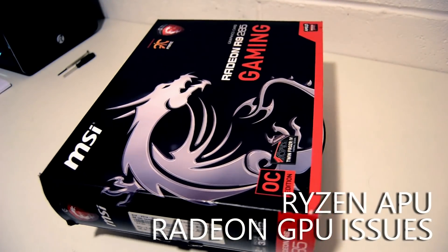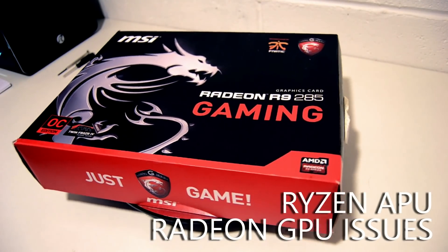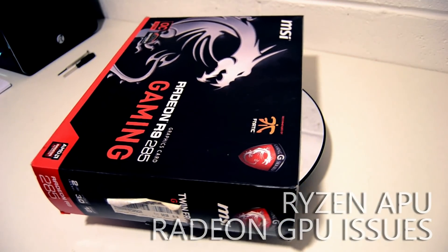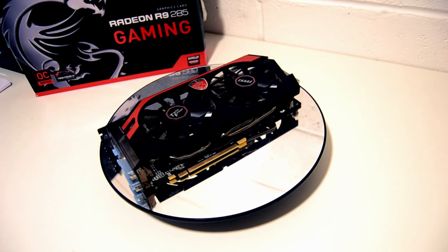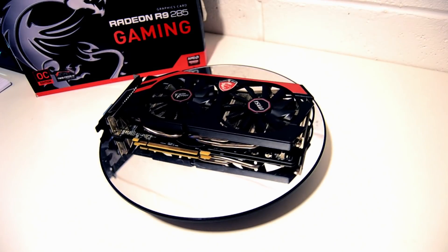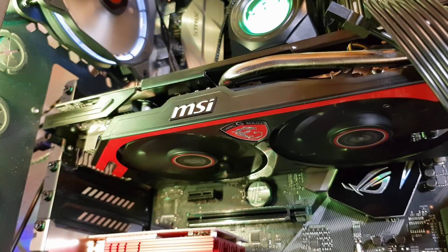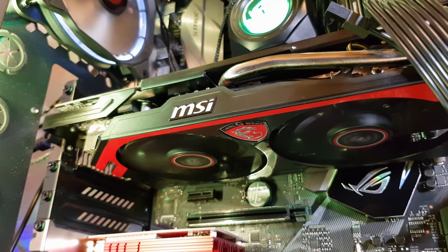I promised you that I was going to be testing it and I also promised you that I would be using the new Ryzen 3 2200G benchtable. After completing a suite of benchmarks and reviewing them before making this video, something just wasn't quite right. I'd already had the R9 285 in my main test rig with the Ryzen 7 system, and even in games that were just not CPU bound, the results I was getting when using the APU were wildly different.